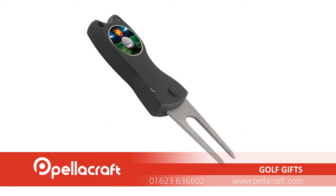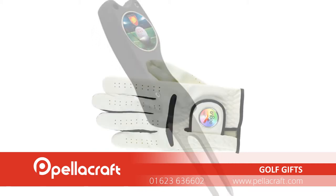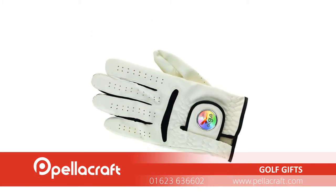We also have a large range of golf accessories such as marker forks and tags, which can be custom branded to serve as treasured promotional gifts.